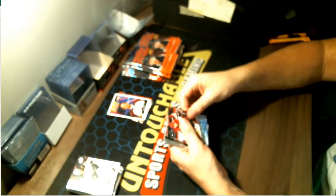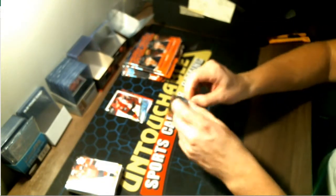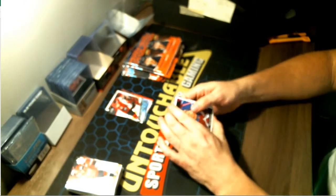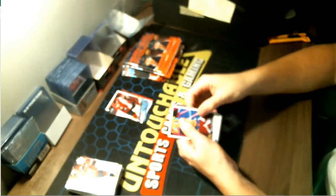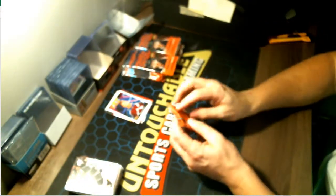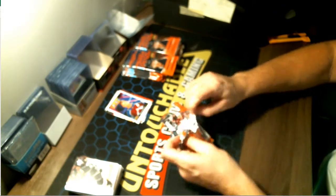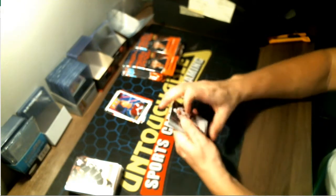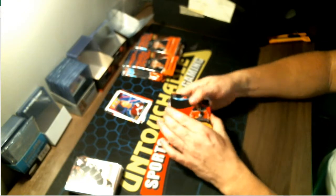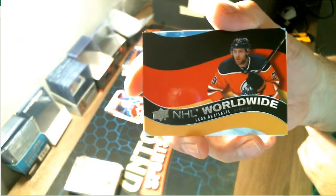Victor Soderstrom for your Arizona Coyotes — another decent player, Young Guns. Portraits for your Colorado Avalanche — Nathan MacKinnon.